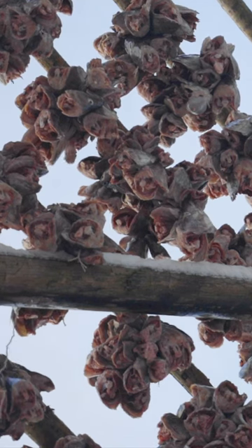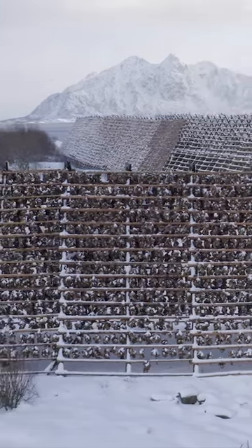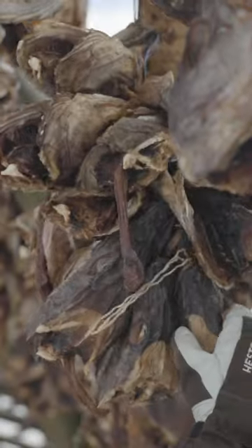The weather here is cold, dry, and reaches minus 10 to minus 15 degrees Celsius with windchill. It's so cold that there are no insects that could eat the fish, but not cold enough to freeze the fish.